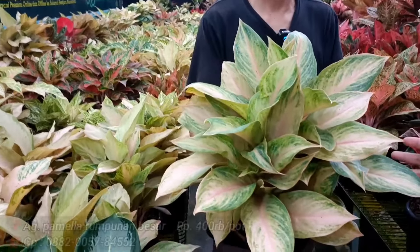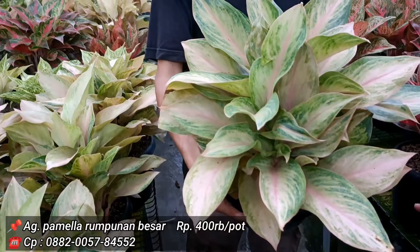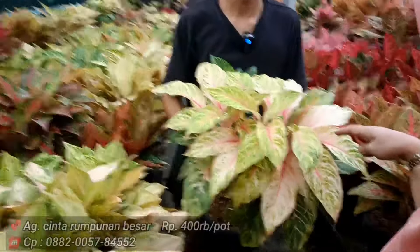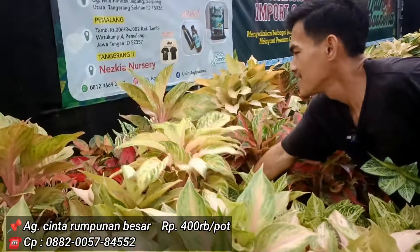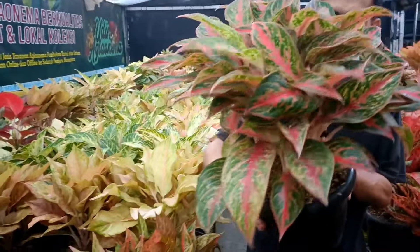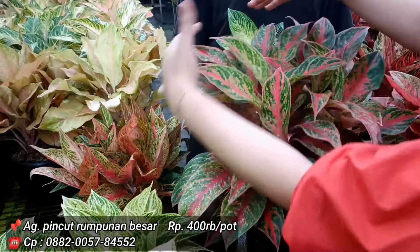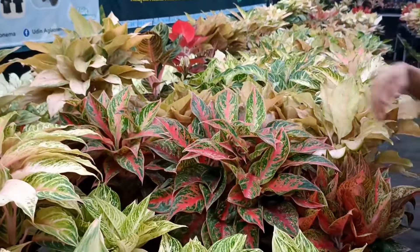Pamela Bule harga 400 ribu, beneran — isinya ada yang 4 ada yang 5. Ini lokal, dijamin 1000 persen. Cinta sama, 400 ribu, ada stok lagi di jalur belakang. Karakternya mewah. Pincut juga 400 ribu, isinya 9 batang — satu dekapan tidak cukup. Harganya cuma 400 ribu, rumpun-rumpunan memang banyak digemari apalagi murah.